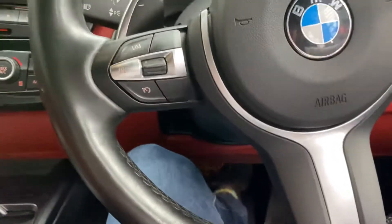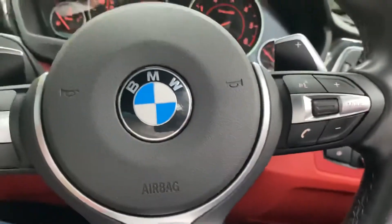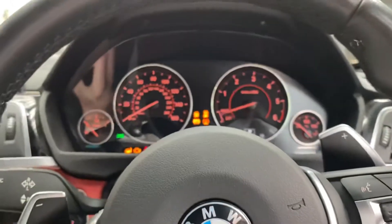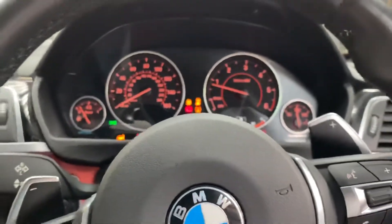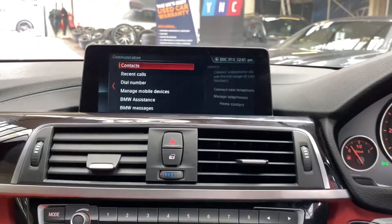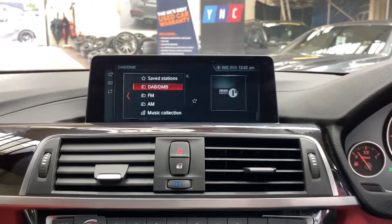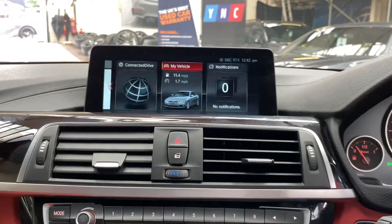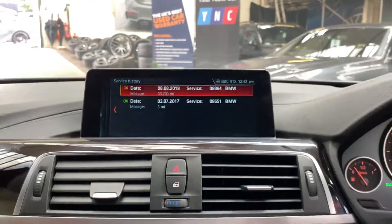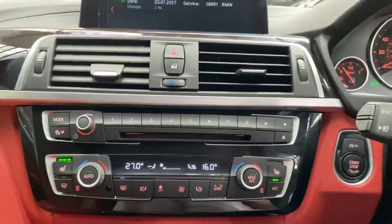We have a multi-functioning sport steering wheel with cruise control, speed limiter, voice and volume controls, and paddles for the eight-speed sports automatic gearbox. It's covered just over 69,000 miles. Starting the car up, the professional wide navigation and media system features Bluetooth audio and telephone, DAB, music collection, and USB. The next service is not due for 13,000 miles, and there are two recorded services on the iDrive. There is also dual climate control and front heated seats.